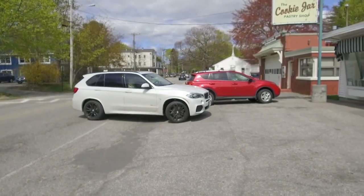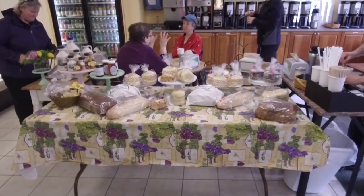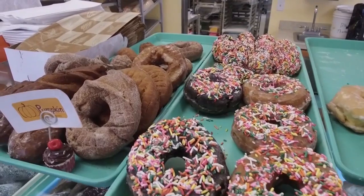So this is the Cookie Jar — famous in the neighborhood. What do people buy most? If you're talking donuts, Ray's glazed still outsells everything else. So it sounds like we should try a Ray's glazed. Definitely — let's try it.